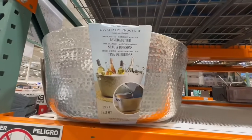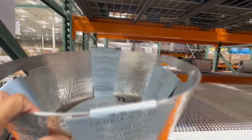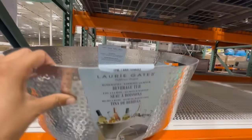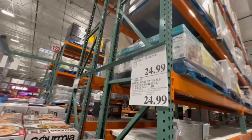At Costco, I found this beverage tub that is of a great size. It is by Laurie Gates, and imagine filling this up with ice and pouring your bottles in here, getting them cold for like your family event. Perfect for the holidays too. I do wish they brought it also in gold — right now it's just silver — and this one's selling for $25.